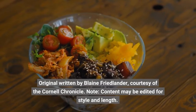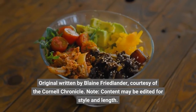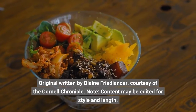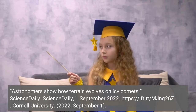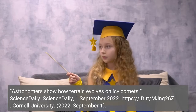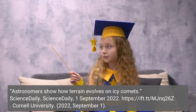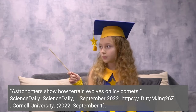Original written by Blaine Friedlander, courtesy of the Cornell Chronicle. Astronomers show how terrain evolves on icy comets. ScienceDaily, 1 September 2022. Cornell University, 2022, September 1.